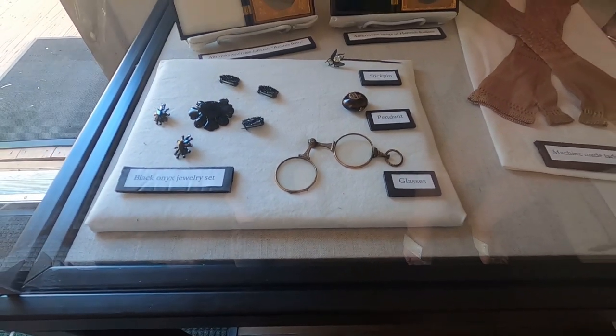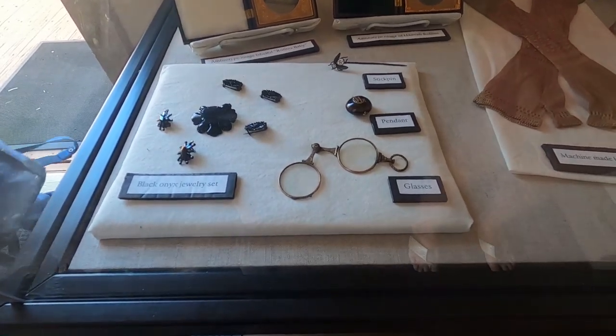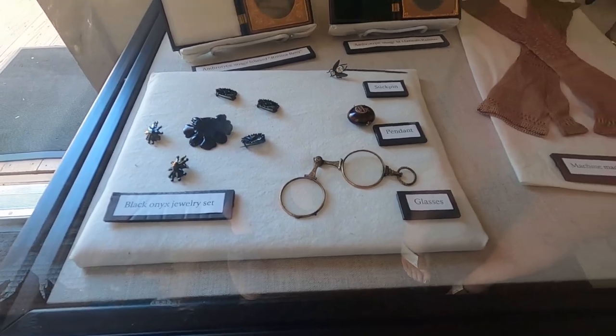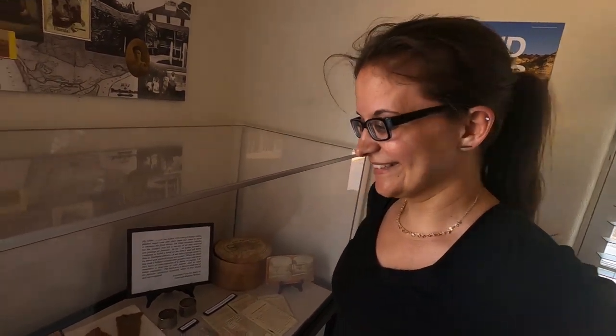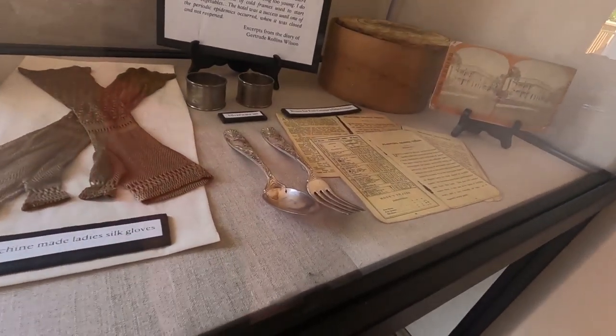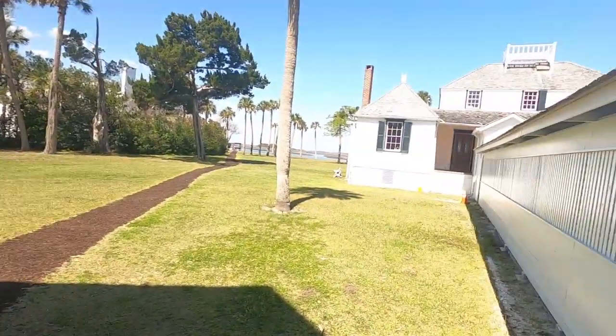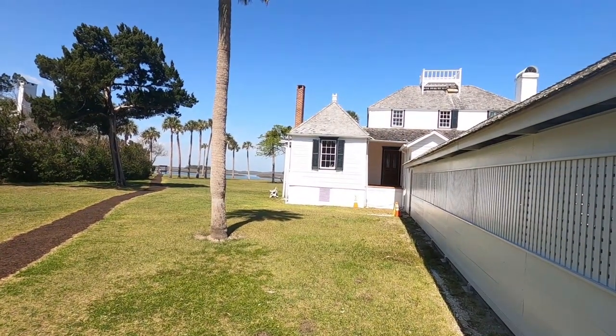Did you see the turtle shell? Look at those old glasses — I would be out of luck. You had to hold those up whenever you wanted to see. Look at that silverware. Machine-made ladies silk gloves. Christy just asked, would you move in? And I said no, I'm good. Question is — would you move in? Leave a comment down below.